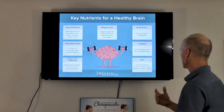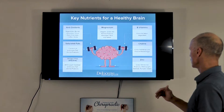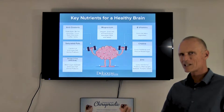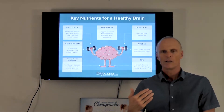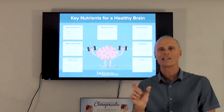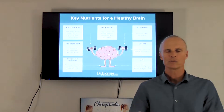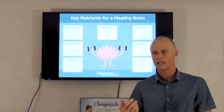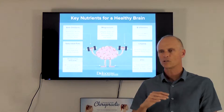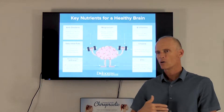So the most important things are antioxidants — you can see them on this chart here. Antioxidants are found in vegetables, berries, avocados, citrus, dark chocolate, coffee, and herbs. Coffee is actually a great food for your brain. Everything in moderation, but caffeine does inhibit the things that cause dysfunction in the brain. So that's really important.